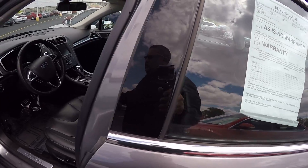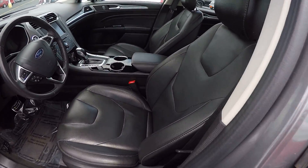This vehicle's got 57,000 miles on it. It is a 2-liter EcoBoost.